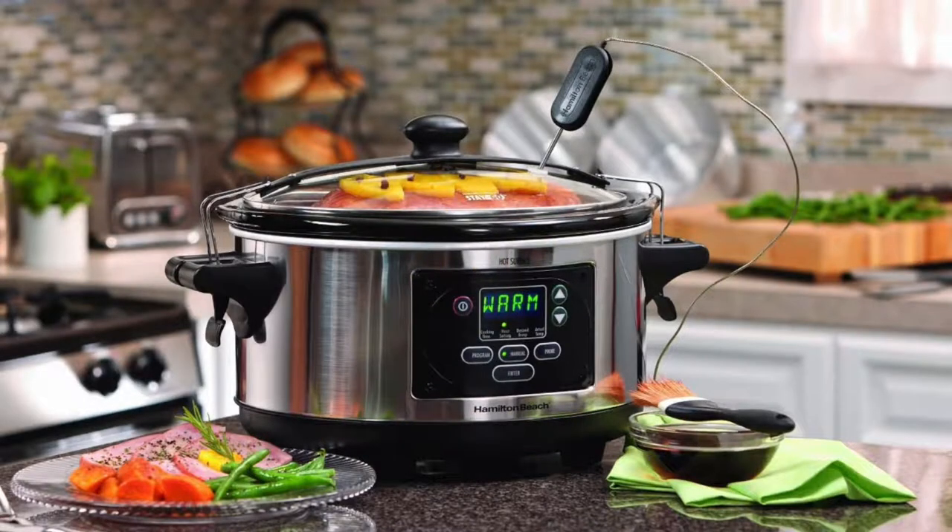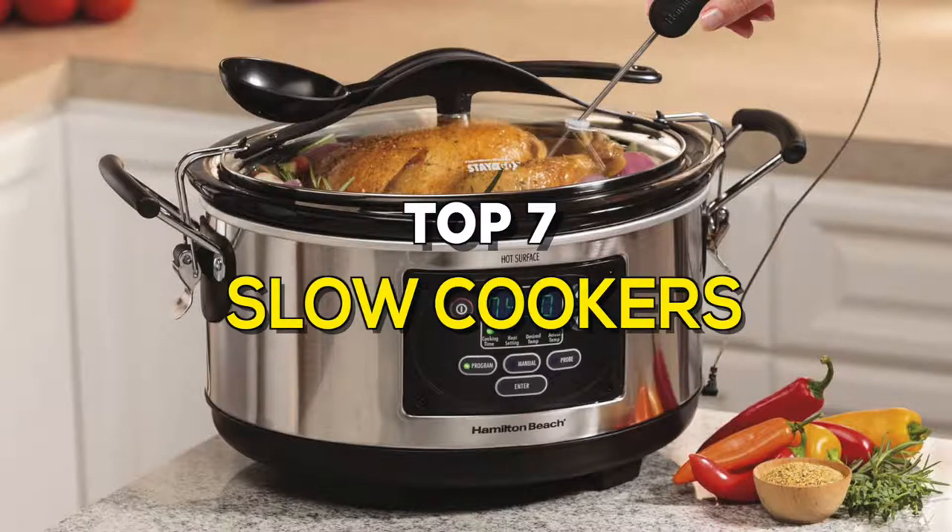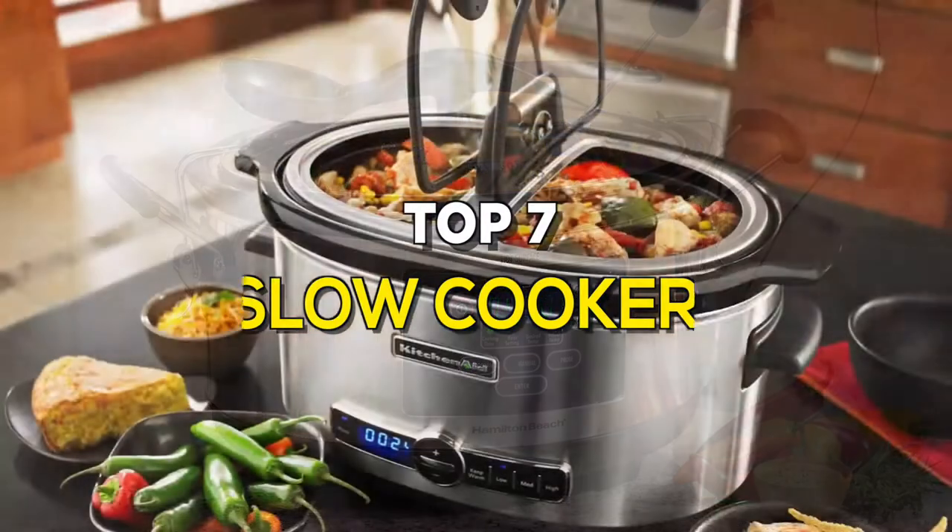Once you've made your food and are ready for your next errand, a slow cooker is the right thing to make sure that your meals taste and smell fresh when you're back. These are the best slow cookers on the market.